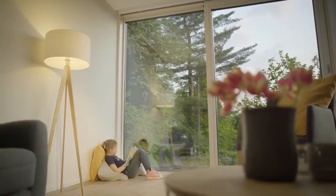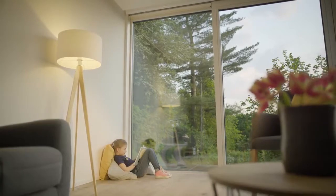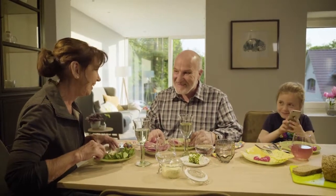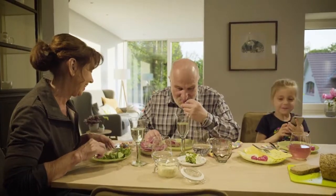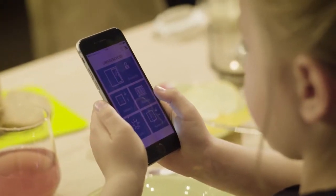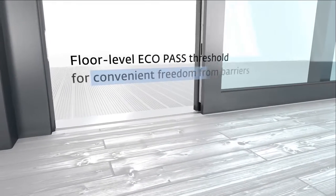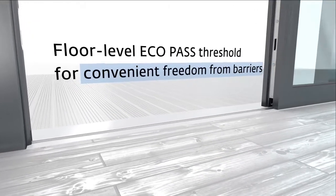Ecopass Sky provides spacious and natural living due to maximized glass areas. Thanks to the app, the smartphone becomes a status monitoring system or a convenient remote control with comfort functions. Also suitable for the heaviest sash weights. The floor level Ecopass threshold ensures convenient freedom from barriers.